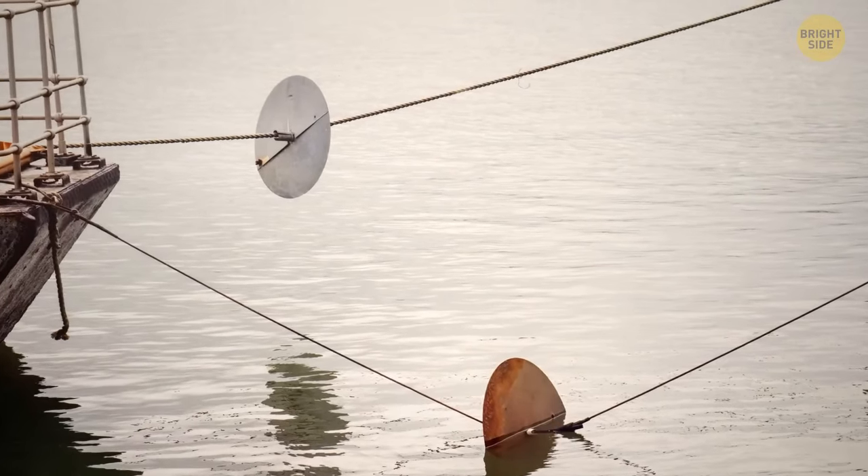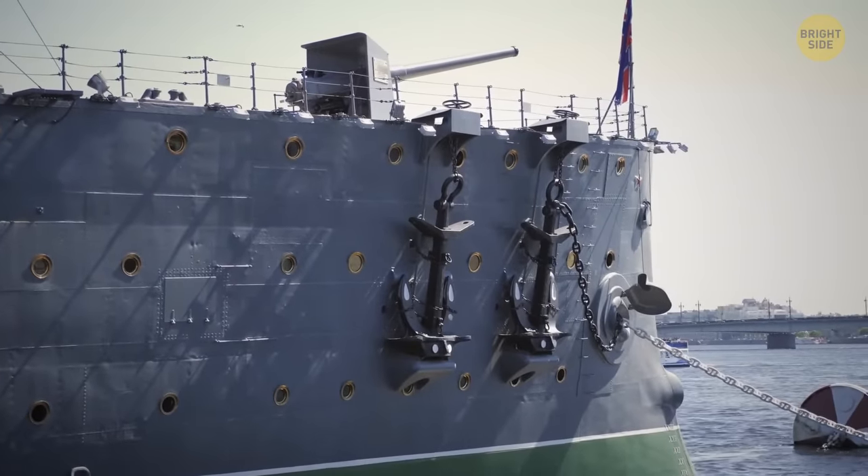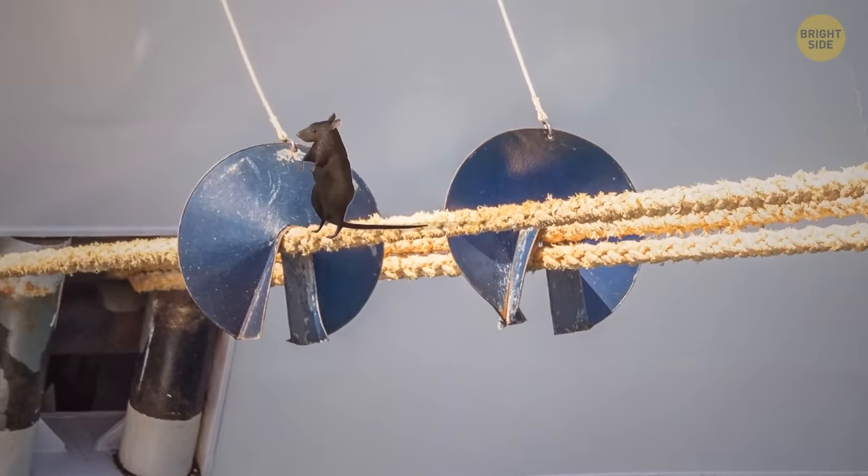There's a tricky anti-rodent disc to make sure no rat is aboard a boat. Rats usually get on via mooring chains, so this disc fits onto them and no rodent can go on a voyage.